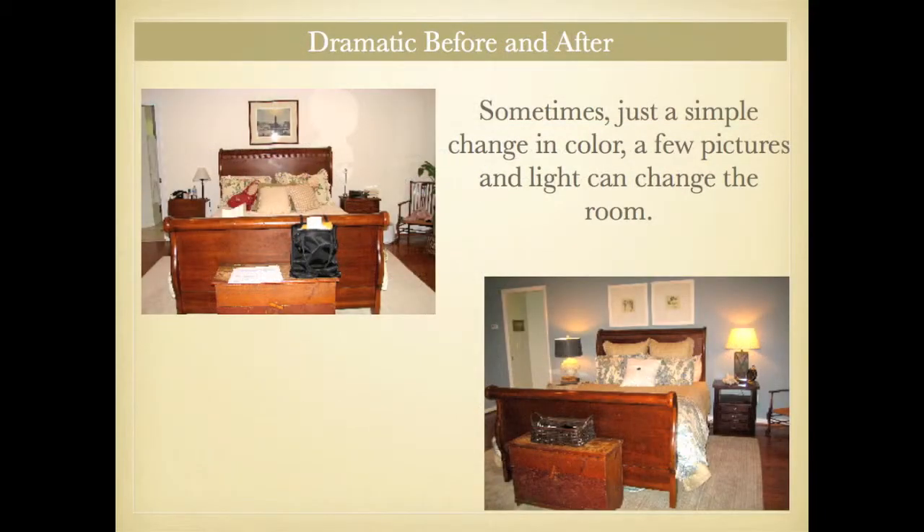Oftentimes people today shop online. You need to make sure that your pictures look fantastic so that they'll be inspired to get off their couches and come see.